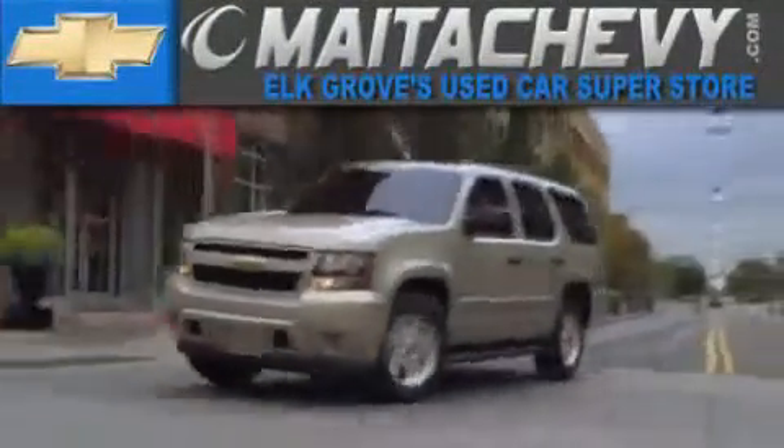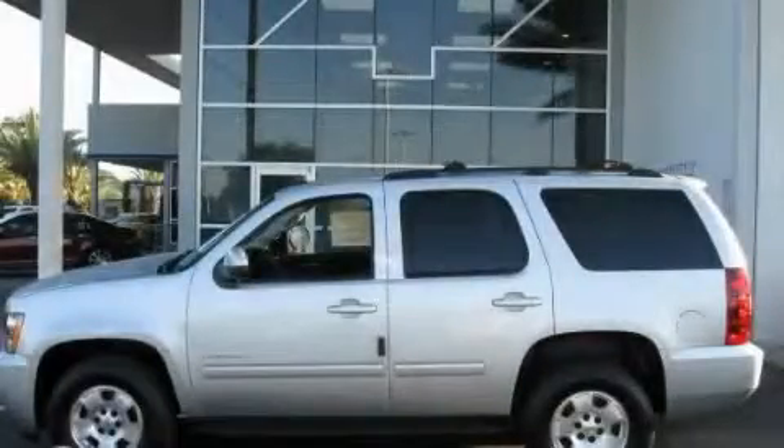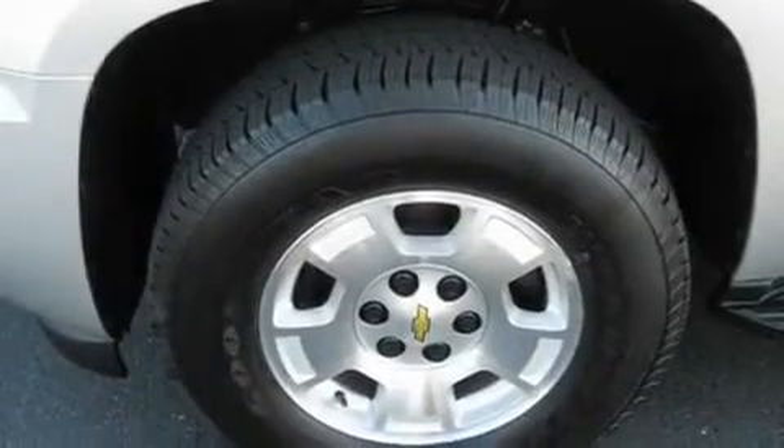Another fine vehicle offered by Meta Chevrolet. This is a brand new 2011 Chevrolet Tahoe, for when safety, size, and space are of importance.